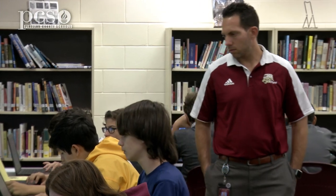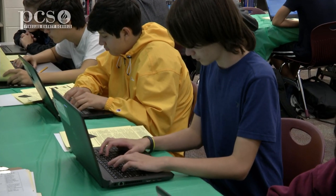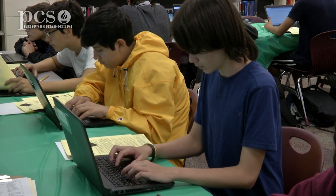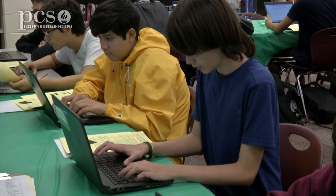We ended up combining our resources. The two wonderful teachers I work with have different talents — we all bring something different to the table. We set time aside beyond our normal PLC time to work together toward our goal, which is passing the FSA. Our motto is to get the FSA out of the way in 10th grade, so students don't have to deal with it in 11th or 12th grade. That's our combined goal.